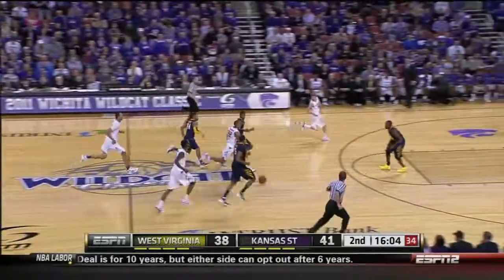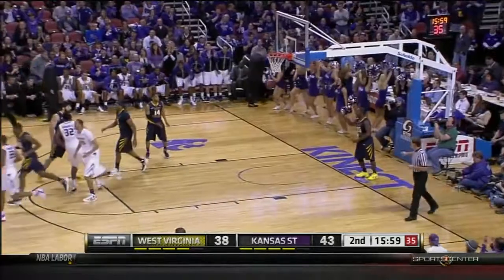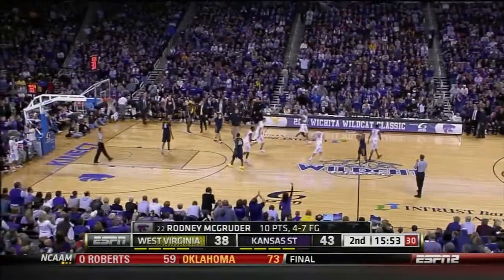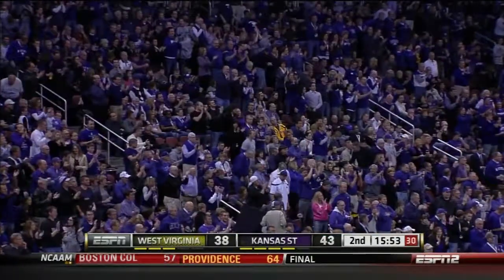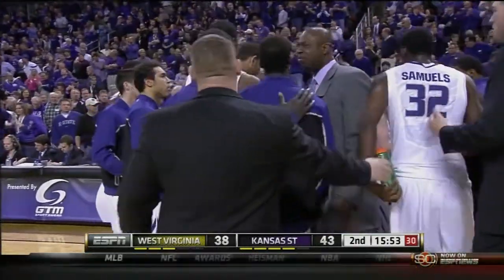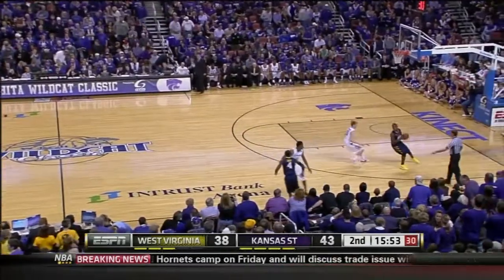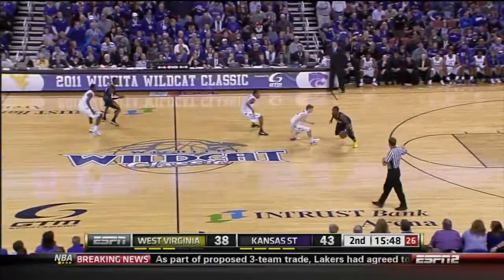Turnover there — McGruder has it. Off the window and good. Smart. He kind of angled off to the side. Truck Bryant ready to take the charge, he slid right off him. On their feet here at Intrust Bank Arena. K-State by five.